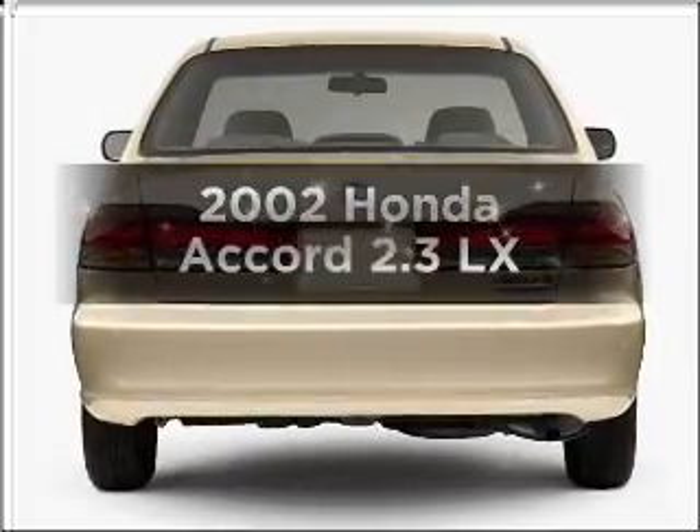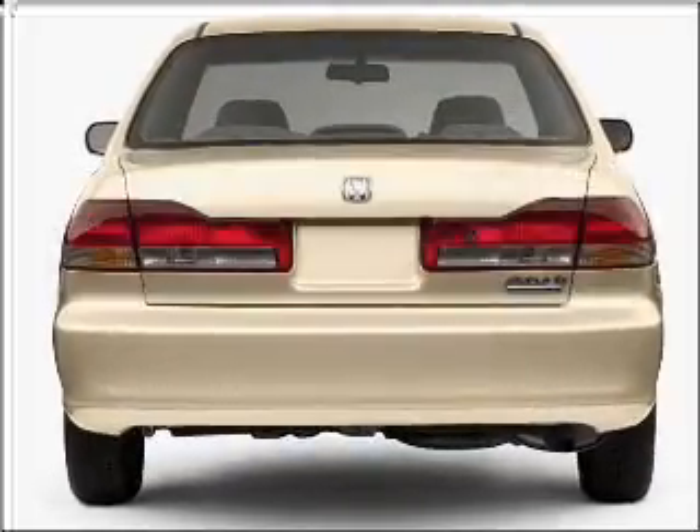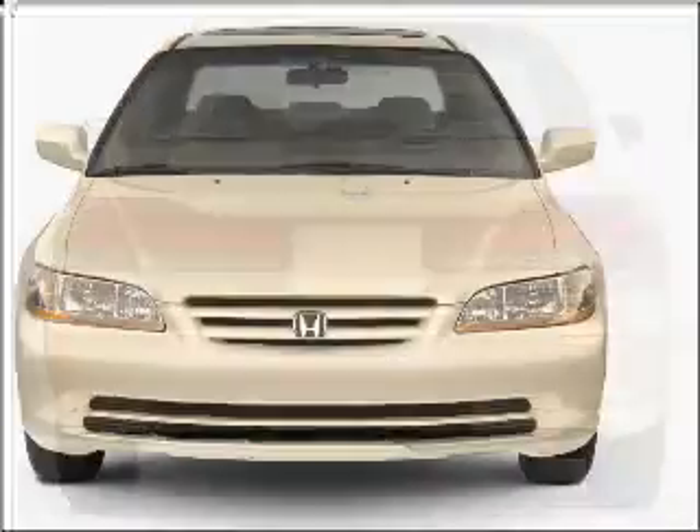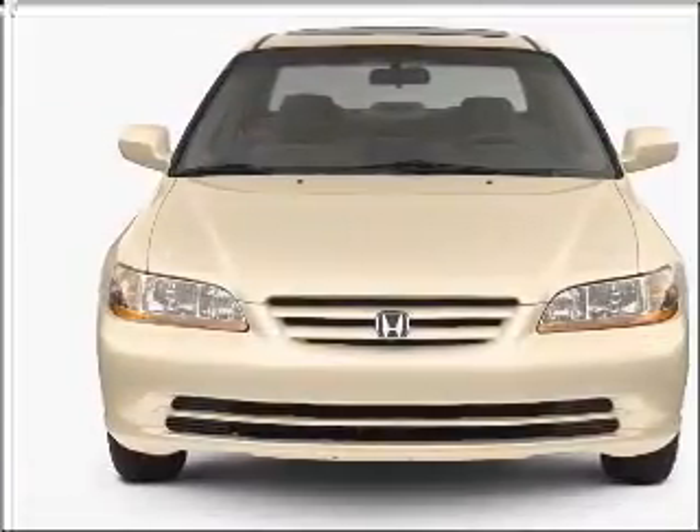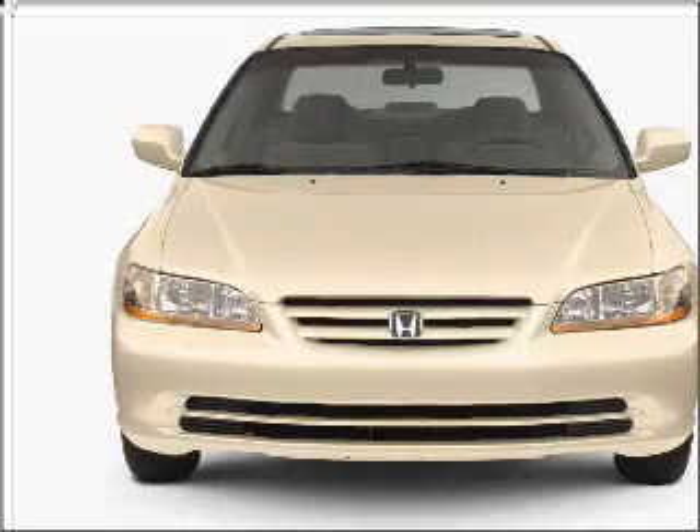Check out this 2002 Honda Accord. Travel the roads in style and comfort in this great vehicle, with an efficient four-cylinder engine connected to a manual transmission that will keep you in touch with your vehicle.